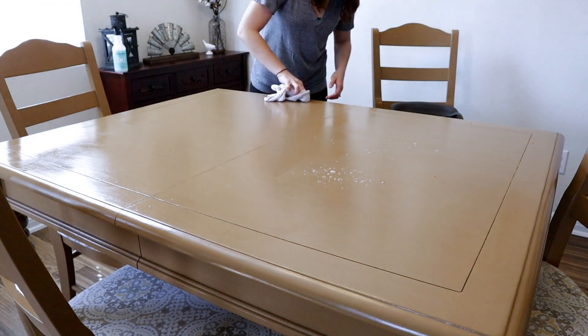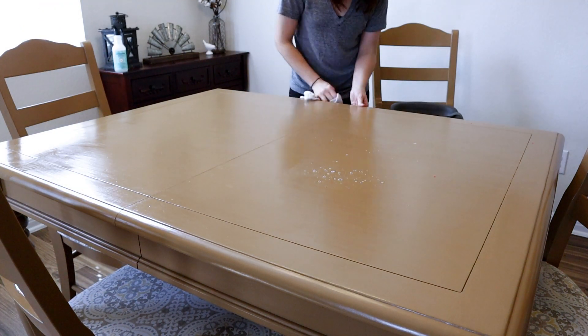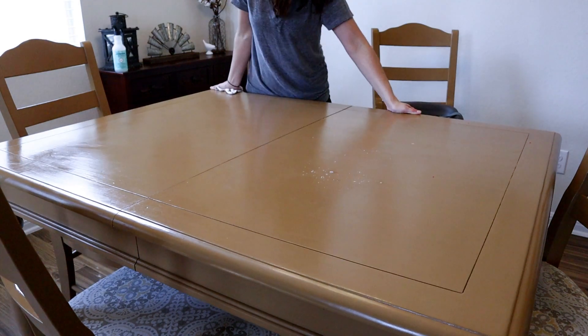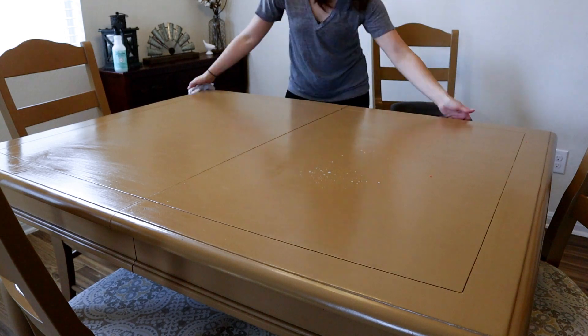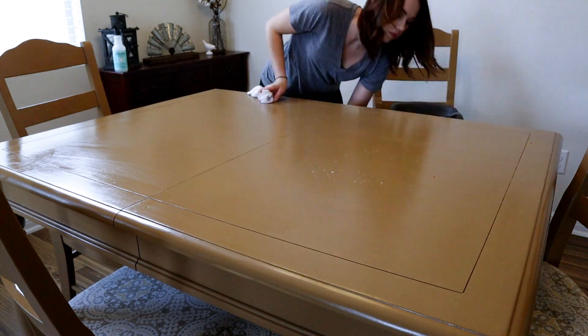I'm wiping down my kitchen table and scrubbing off any of the little sticky stuff that's in between the crack where the leaf normally goes, and I'm using the all-purpose cleaner from Mrs. Meyers in the scent mint once again.